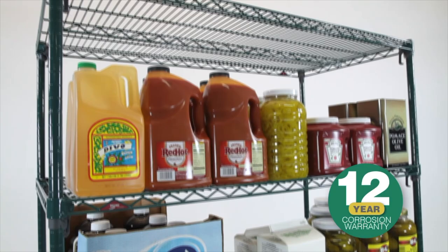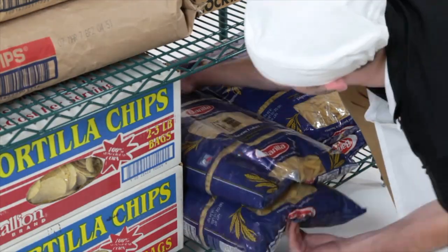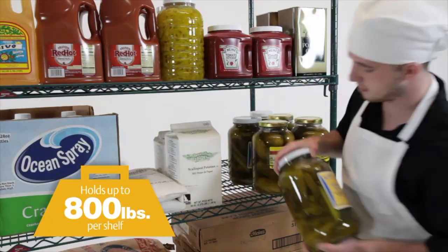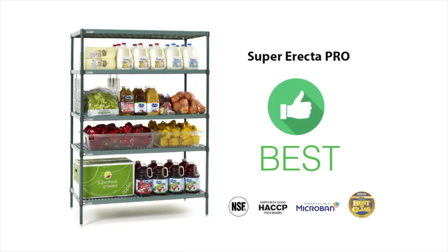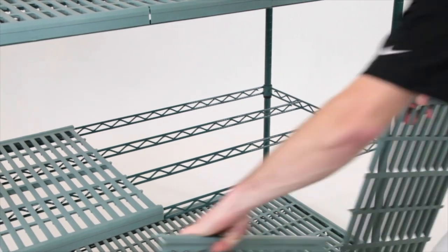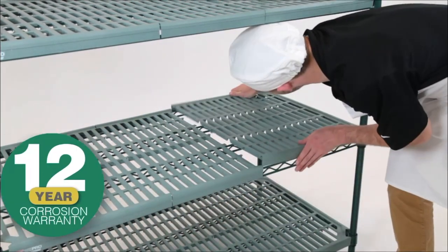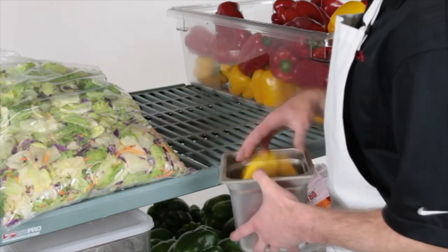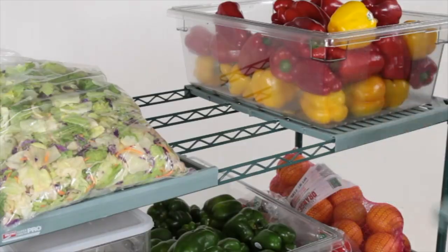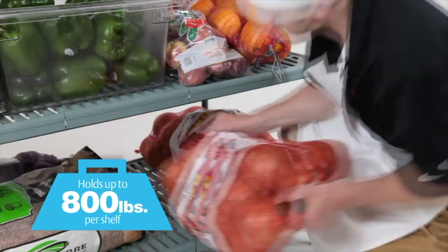Try at minimum to use our Metro Super Erecta Coated Epoxy Shelving, which has a built-in microban that limits the growth of bacteria on the shelving surfaces. Or you can go with our Super Erecta Pro Series, which is the same Super Erecta Epoxy Coated Shelving but with mats on top. The mats protect the shelf from the rubbing of containers coming on and off, so the lifetime of the shelf is much longer than having a shelf with no mats.